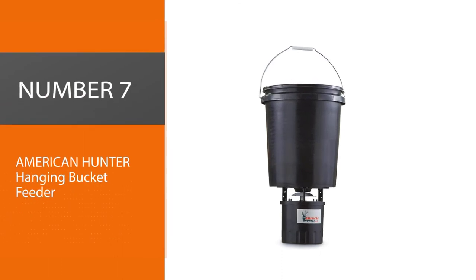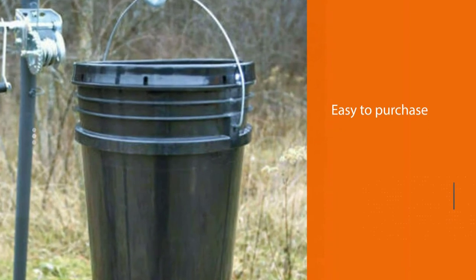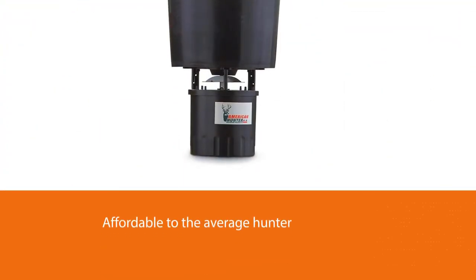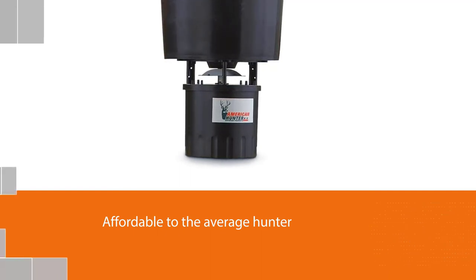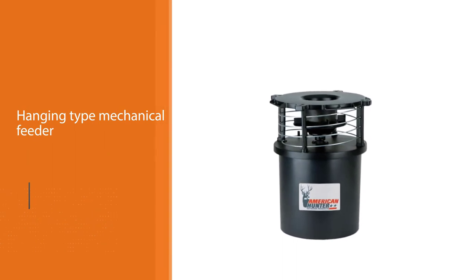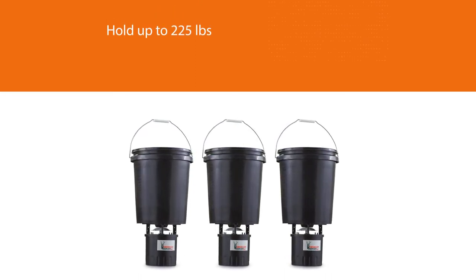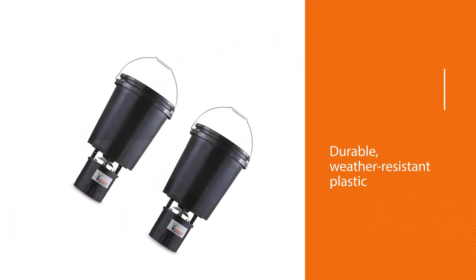Number 7: American Hunter Hanging Bucket Feeder. The American Hunter feeders are more common to find since a larger variety of stores carry their product, making them easy to purchase. Most of them are very affordable to the average hunter. They are a hanging-type mechanical feeder where their largest model can hold up to 225 pounds. It has durable, weather-resistant plastic with a waterproof lid. It is easily portable and runs on a 6V spring top lead acid battery. Its simple digital controls can be programmed to feed 1 to 16 times a day.